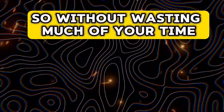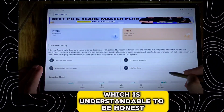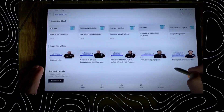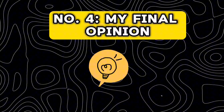Without wasting much of your time, I'll be starting the video. I'm recording this video in this manner because you can't screen record the app or even the app interface, which is understandable because of the piracy concerns. We'll be dividing this video into the following sections: number 1 is the app interface, number 2 is the faculty, number 3 is the notes, and number 4 is my final opinion.